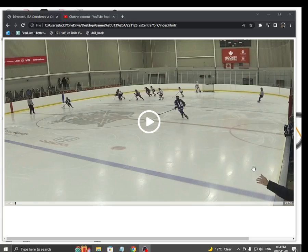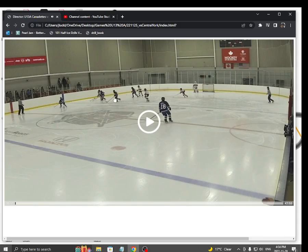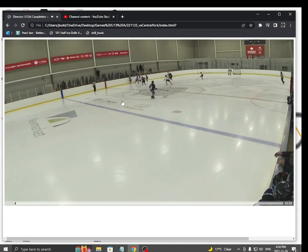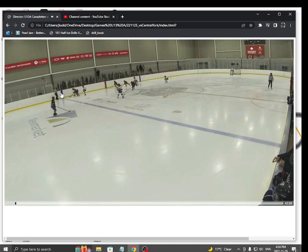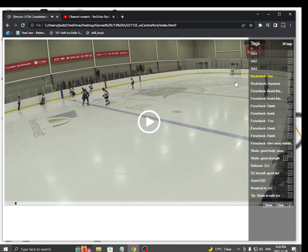Here are the highlights from the Central York game. Check out this back check by Taya. She's right here. Watch her go. Hard angle. Boom. Forces the offside. Great job, Taya.